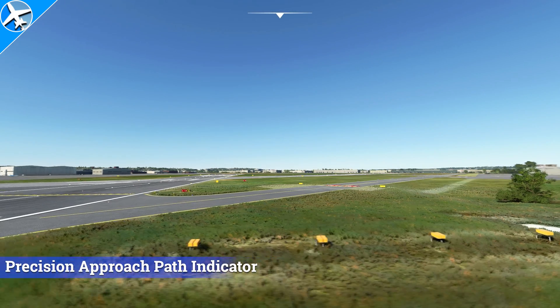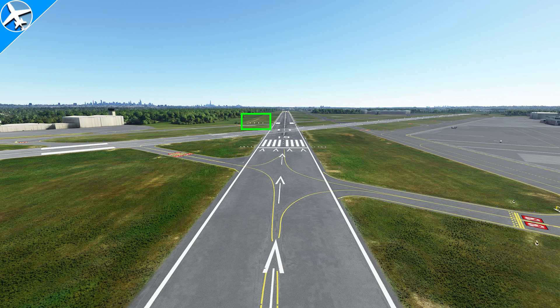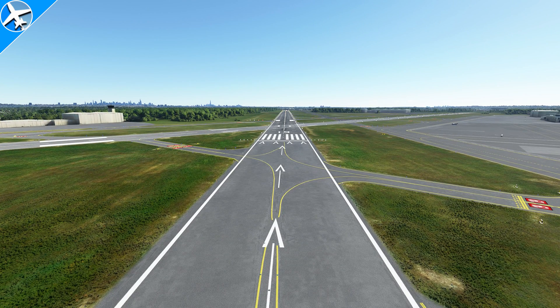The PAPI works pretty much like the VASI we just saw, except all the lights are in a single row. These light systems will align us to land on the endpoint markers approximately 1,000 feet down the runway, not on the runway numbers. Four white lights means you're too high — glide path greater than 3.5 degrees. One red light means slightly high at 3.2 degrees. Two white and two red means a 3-degree glide path — we're on glide path.